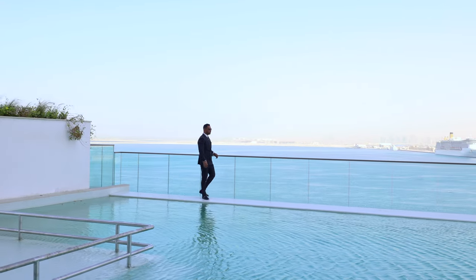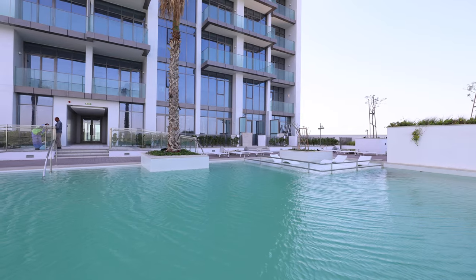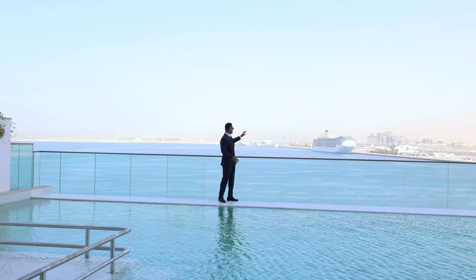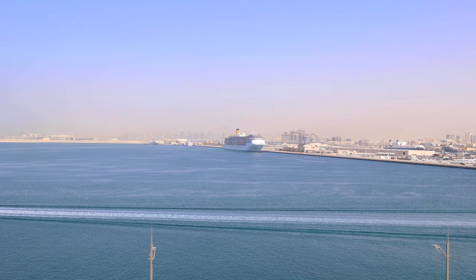We are looking at the infinity pool, which is located on the first floor of this building. Behind me it's all sea — you're going to get the full sea view from here.